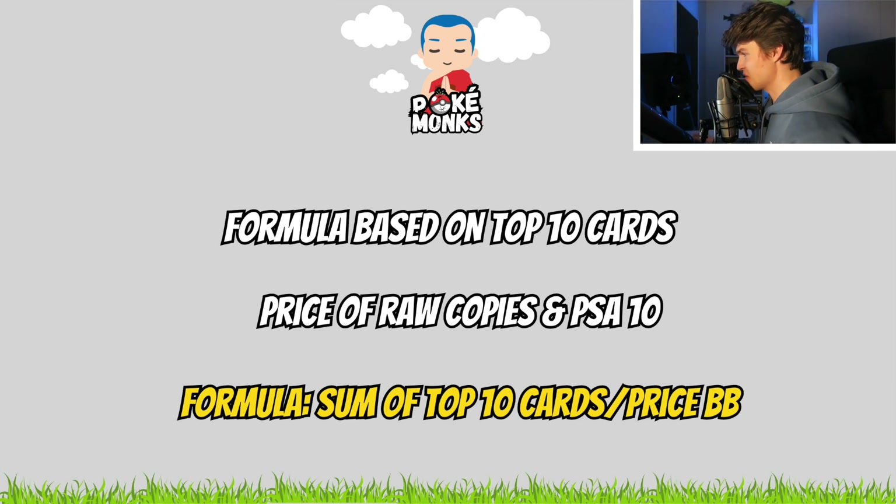The exact calculation I use: I make the sum of the prices from the top 10 chase cards raw of a certain set and divide that amount by the current price of that Booster Box. The result tells us how many Booster Boxes we can actually buy today for the same amount of money as the top 10 chase cards in raw version. Then I do the same for the top 10 chase cards in a PSA 10 version. Let's look at calculations from a couple of modern sets from the Sun and Moon era and compare them to more recent sets from Sword and Shield and Scarlet and Violet to make a more valuable projection for the future.